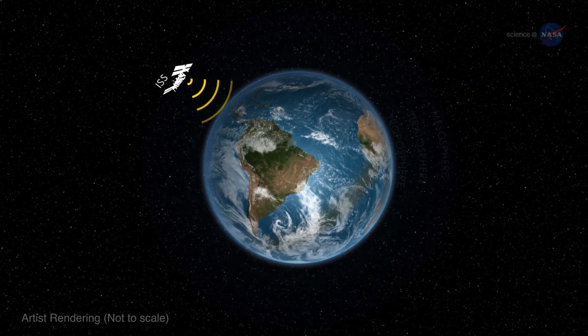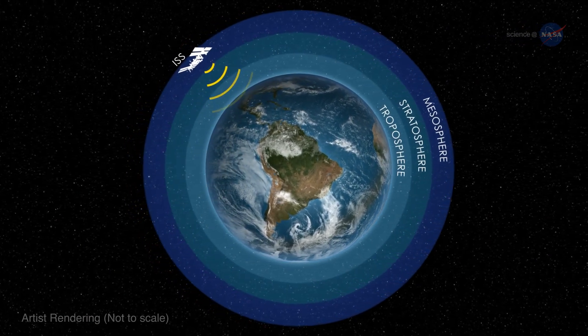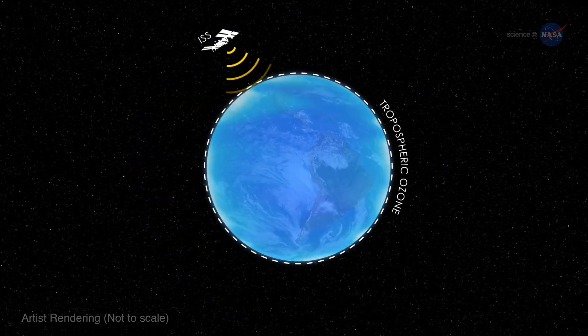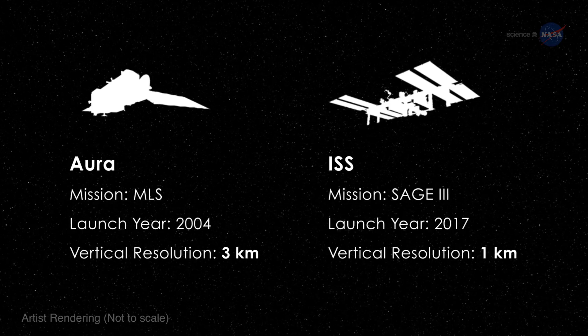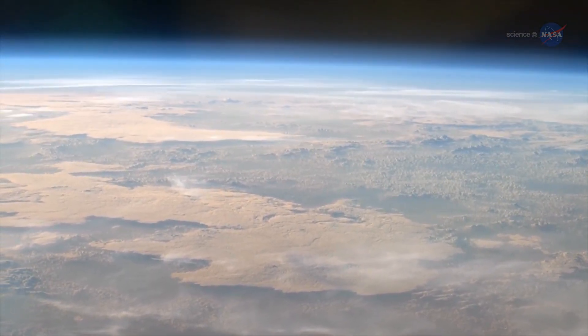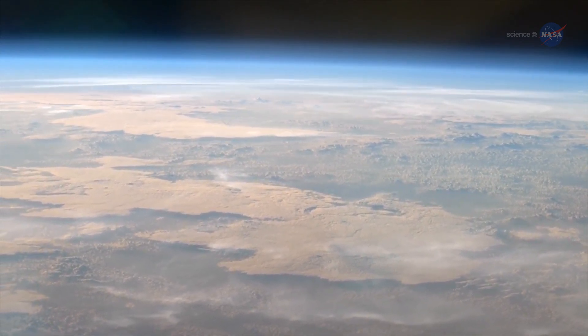SAGE-3 will also measure ozone in multiple levels of the atmosphere, reaching all the way down into the upper troposphere and stratosphere. It will provide a nearly global picture of tropospheric ozone and features improved vertical resolution over most ozone instruments. McCormick says all of this means that SAGE-3 will provide a very robust and precise characterization of the ozone layer.